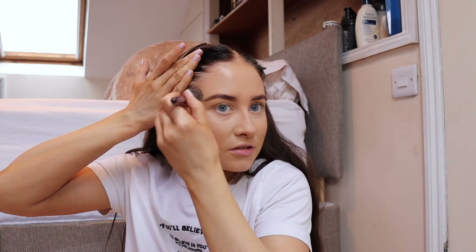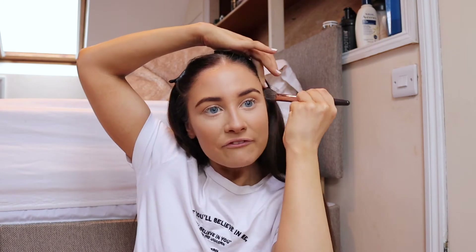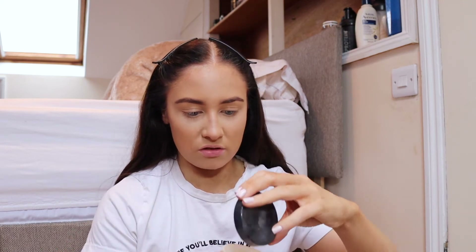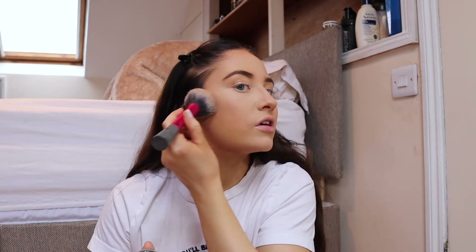I put a bit on my forehead too because I have a rather large forehead. I like to make myself look like I've been on holiday, so a nice bronzed face and forehead. After that I take some setting powder and just lightly set the face.